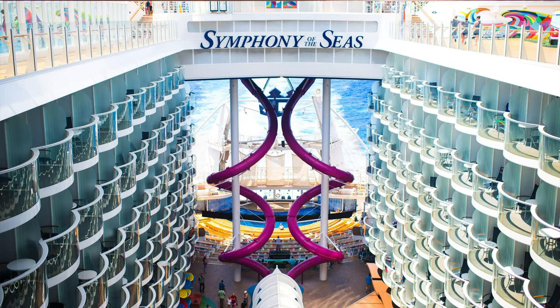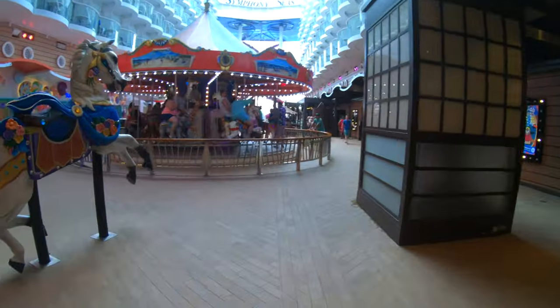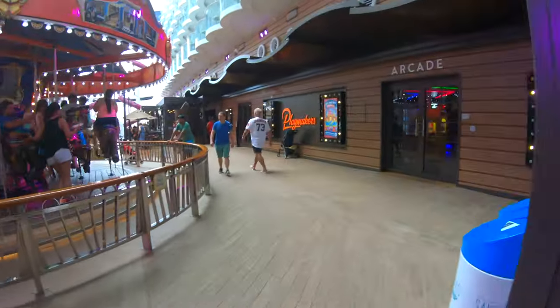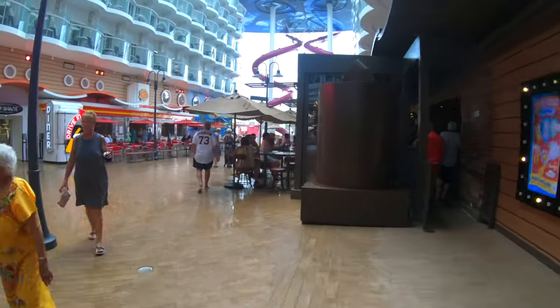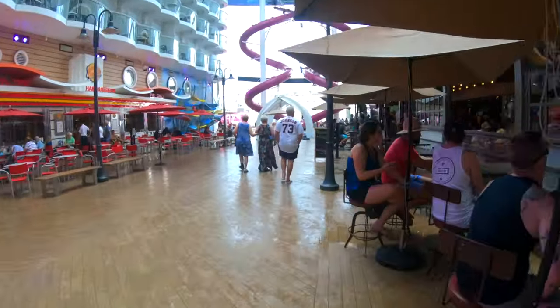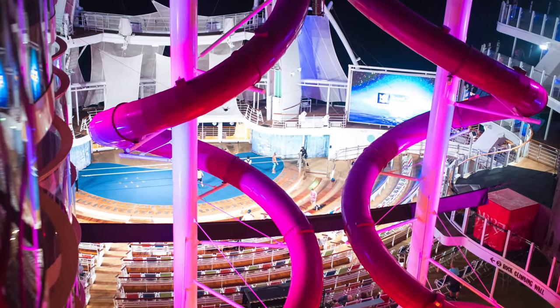On this ship we had a boardwalk balcony room. This is our second time staying in a boardwalk balcony — our first was on Oasis of the Seas. We really liked it because we could watch the aqua theater shows right from our stateroom. But on Symphony of the Seas, they have the Ultimate Abyss, which kind of blocks your view to the aqua theater, so you can't really watch the show like you could before they added that, which was a little disappointing.